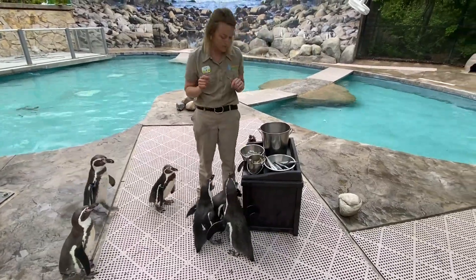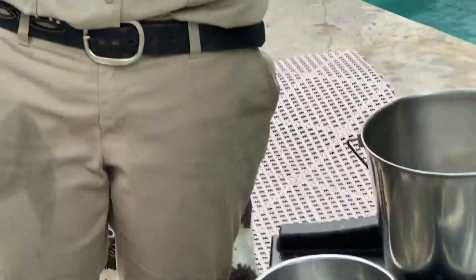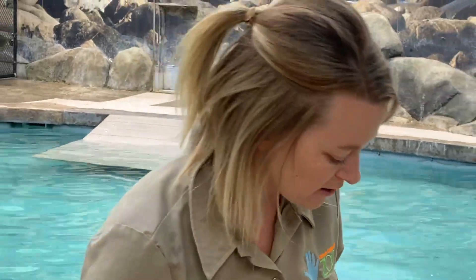Another one we're going to feed them is called smelt. We're going to go the next size up. So this is called smelt, and smelt is the next size up of fish that we would actually offer these guys. It's another kind of snack that we would give them as well — so another favorite of theirs.